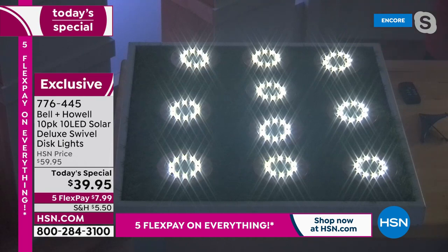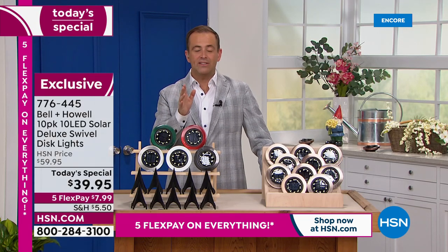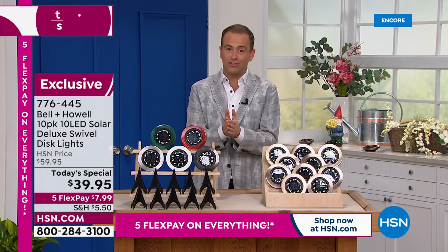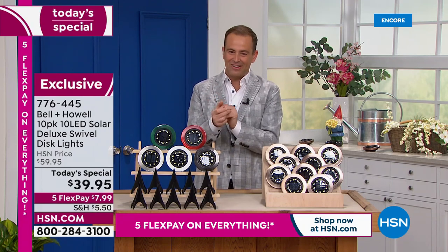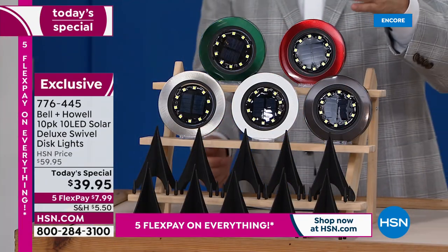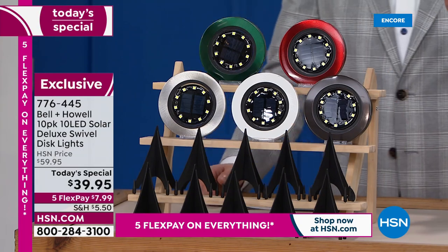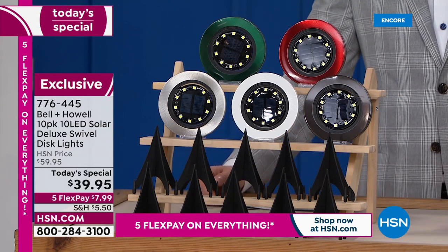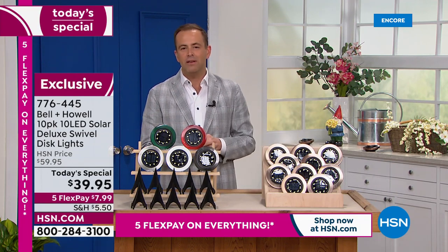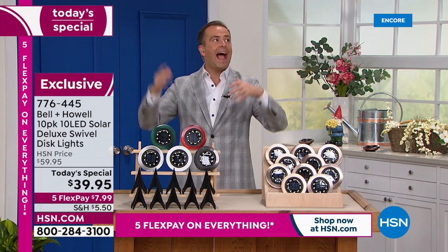Research before the show found several retail places with similar versions with fewer lights and more than double the price — we have a value that really is extraordinary. Ten of them for $39.95. I like that we can choose our colors, and with the exclusivity, getting new colors like the red is always exciting. Tonight's your night to add a bit more — as the weather gets warmer, we might be grilling, having friends or family over, spending time by the pool. This is a great way to add that extra light.